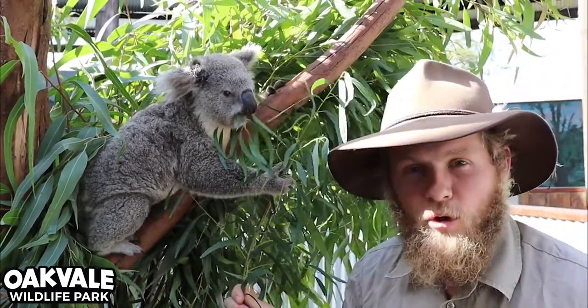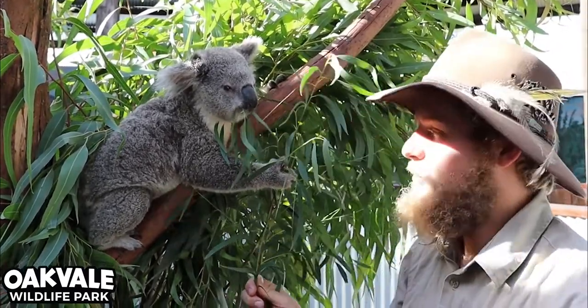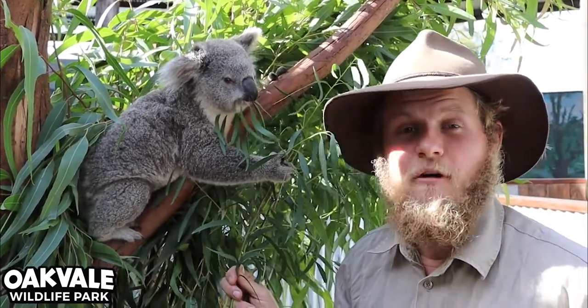Now these guys are marsupials, which means they are really underdeveloped when they're born and then they spend the rest of their time being raised inside of a pouch.